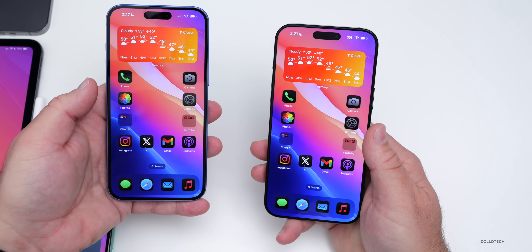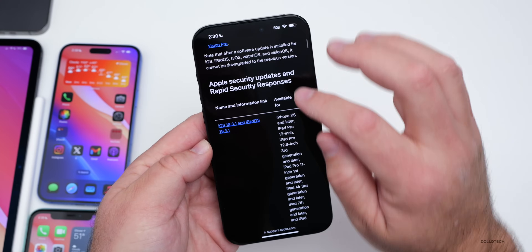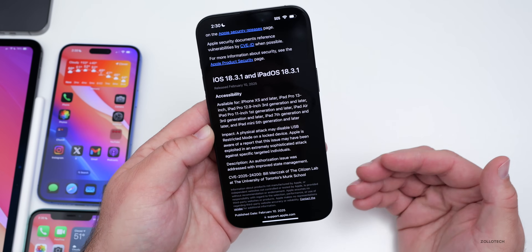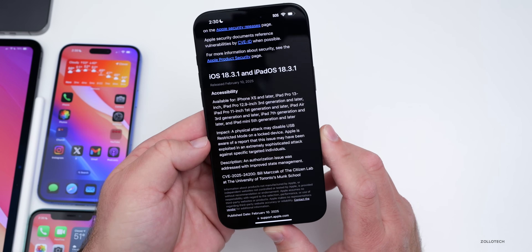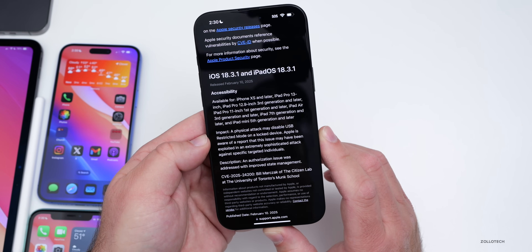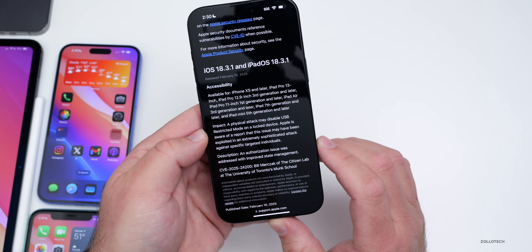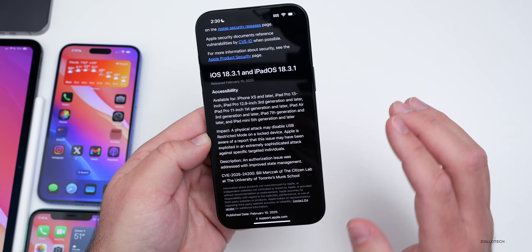We'll talk more about that in the weekend follow-up video. As far as security updates, on Apple's security release website you can see iOS 18.3.1 and iPadOS 17.7.5. There is one specific, very urgent and important security update for Accessibility, affecting all iOS 18 supported devices. It states: a physical attack may disable USB Restricted Mode on a locked device. Apple is aware of a report that this issue may have been exploited in an extremely sophisticated attack against specific targeted individuals. An authorization issue was addressed with improved state management. This is definitely worth installing.